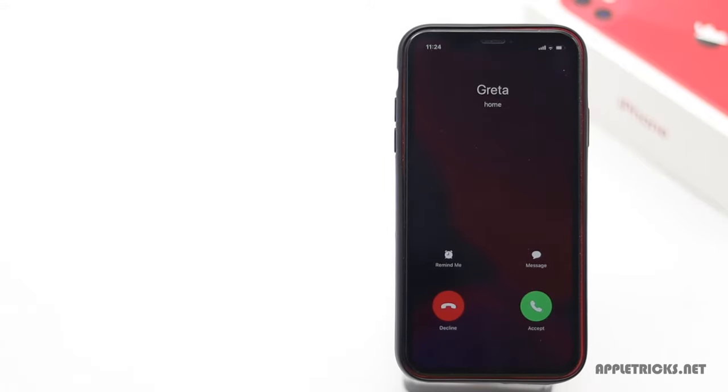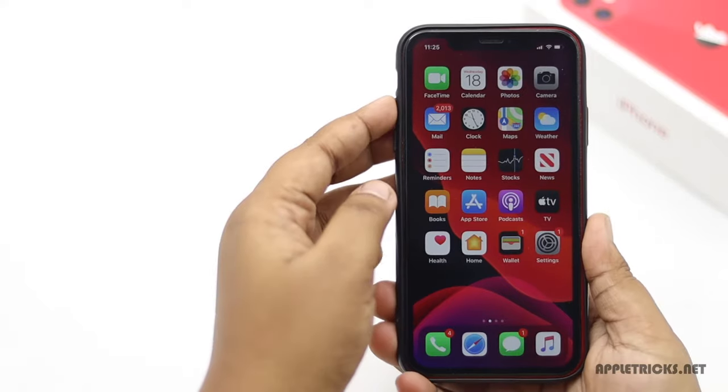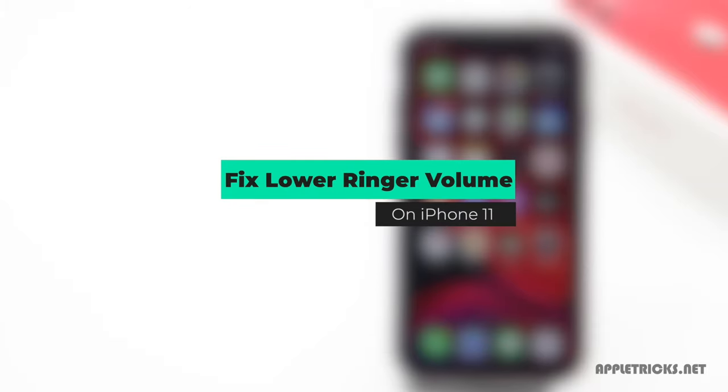Whenever you pick up your iPhone 11 to check a call and its ringer volume becomes very low and you want to fix it, keep following this video. Here we will show you how you can do that.